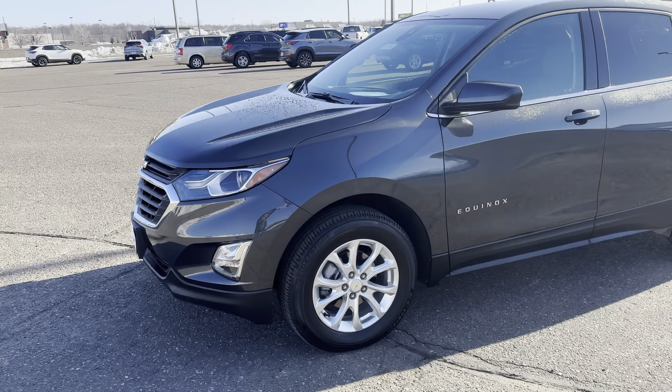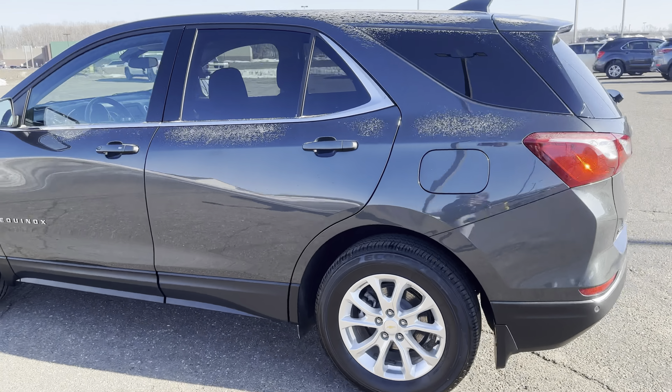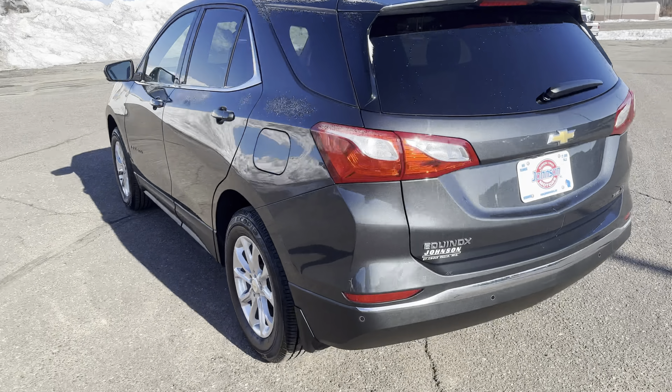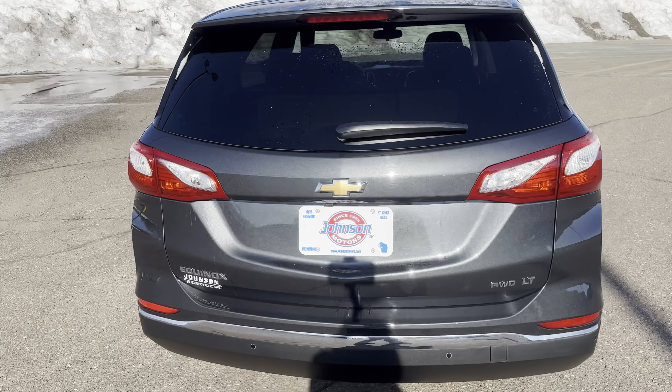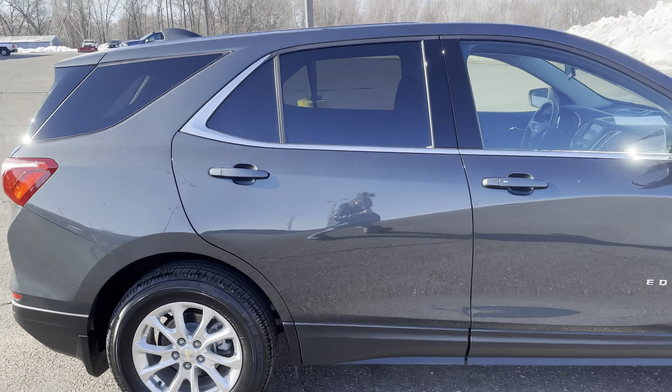Hey guys, this is Emily at Johnson Motors in St. Croix Falls bringing you a 2020 Chevrolet Equinox LT. This vehicle is a local one-owner trade-in, all-wheel drive, non-smoker with no accidents.